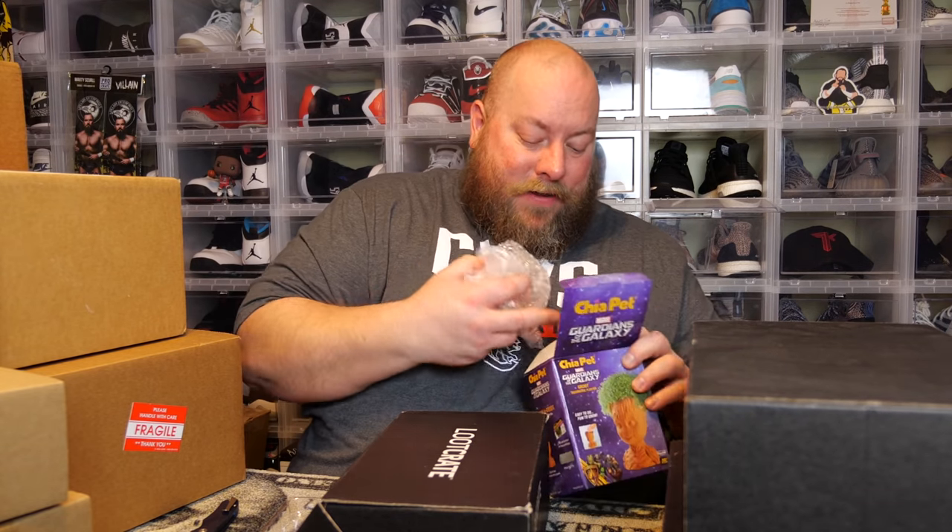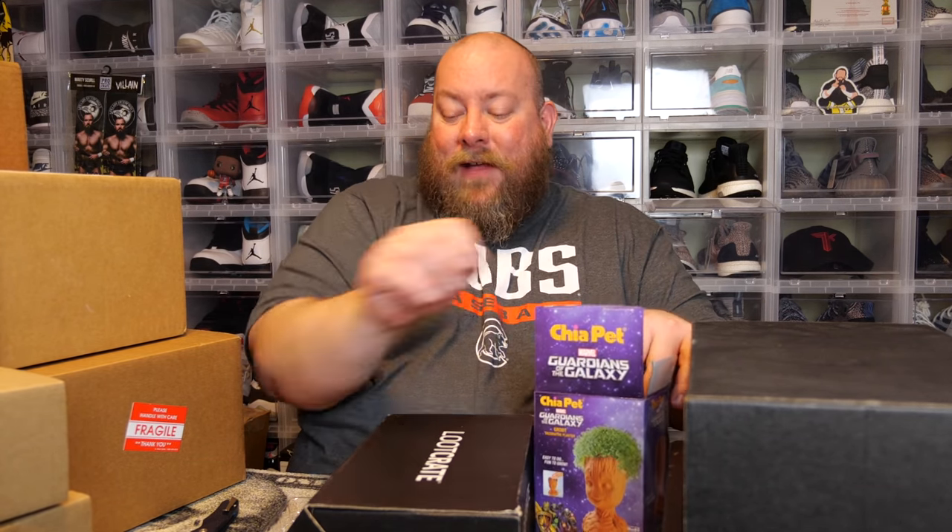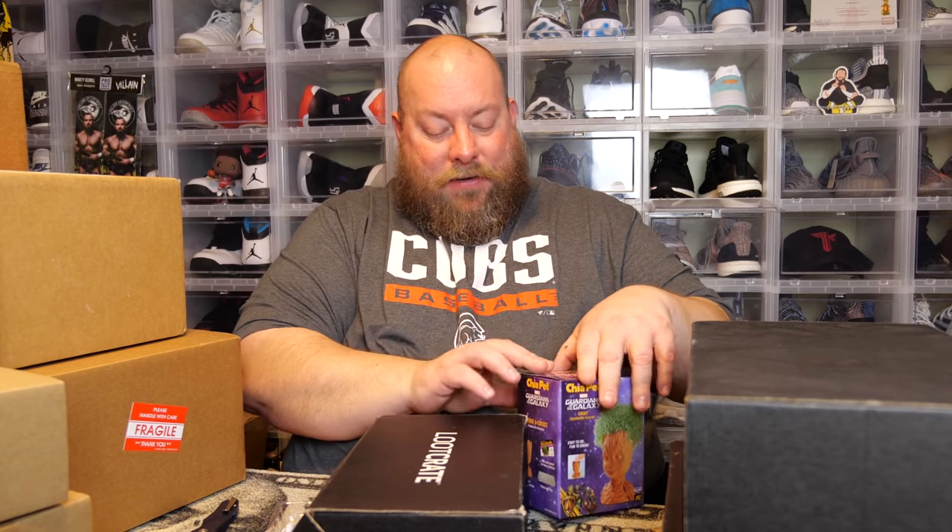There's stuff inside Groot's head, but anyway — there's the first thing, a Chia Pet Groot. This actually might sell pretty decent. What's funny is a lot of these Loot Crate items actually sell for pretty good money. Quite a few of these boxes, whenever I sell this stuff, I actually turn a profit. There's been stuff I thought was absolute junk that sold on eBay for like 20 bucks.